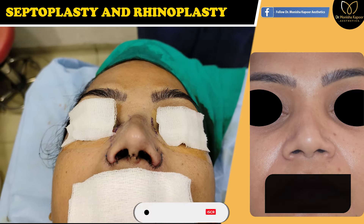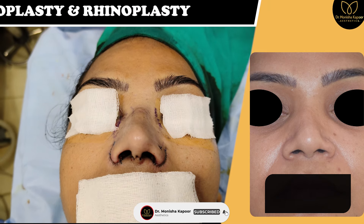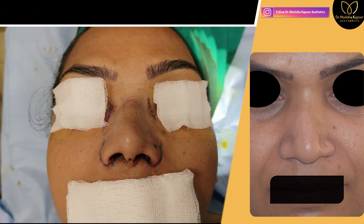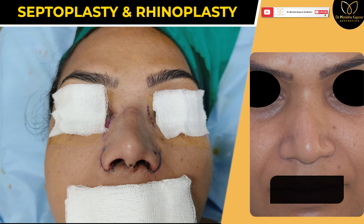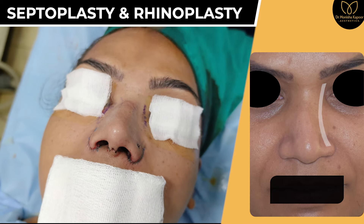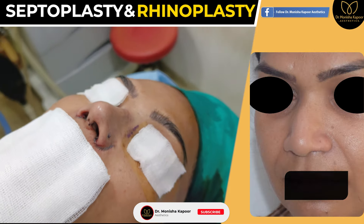In this particular patient, she was planning her procedure for a long time. She always felt that her nose looks very wide, and because of a previous trauma she had fractured her nasal bone, giving her a deviated look and also a problem in breathing. We corrected her fracture and reduced it to its normal state.